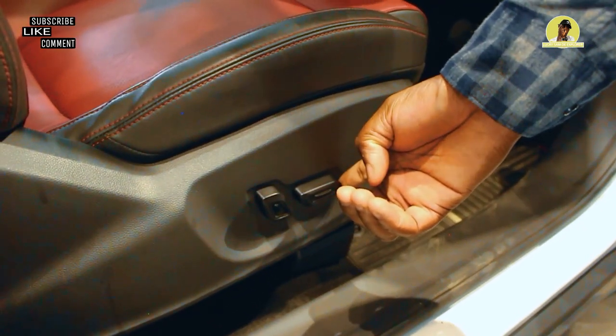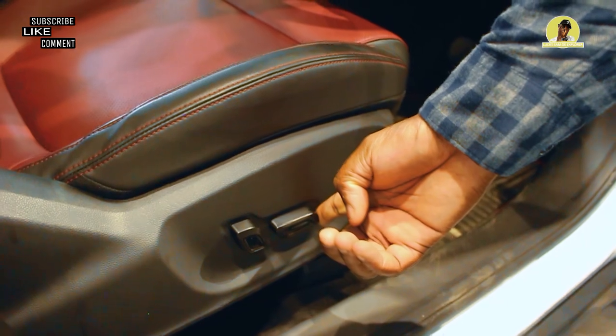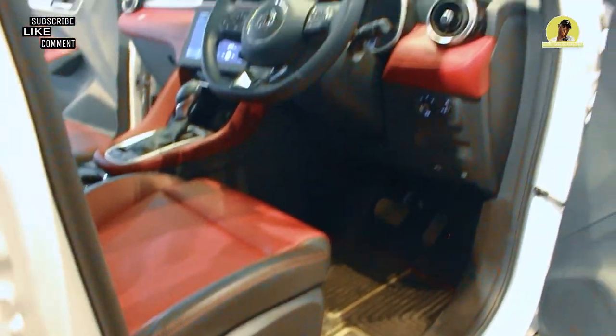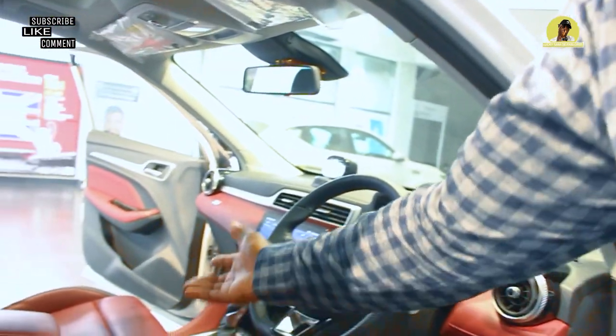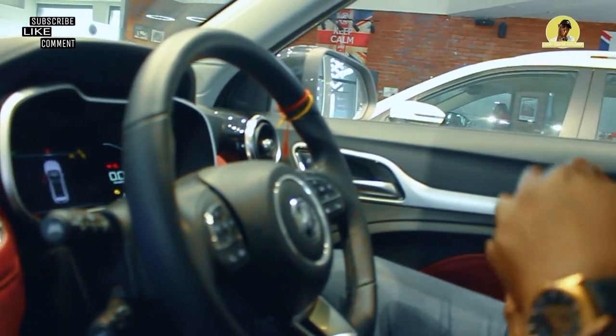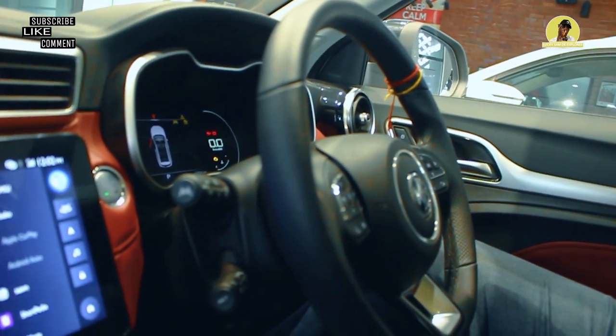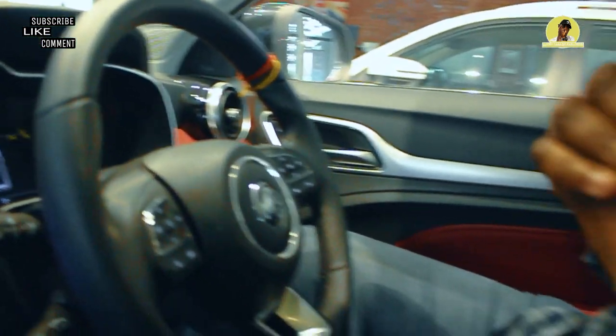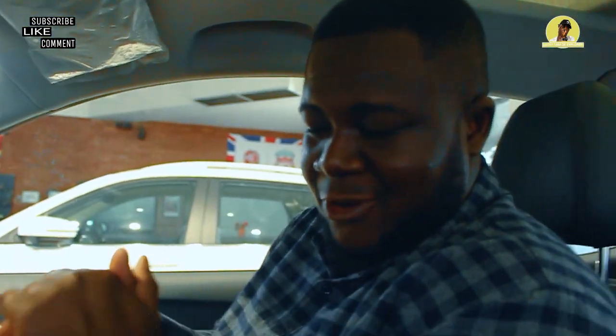We have a seat adjustment panel here. I was actually expecting this to have heated seats, but unfortunately it doesn't have that option. It's okay though — we have climate controls here so it keeps you warm while driving. It's quite spacious in here for someone my size. It has a bigger pilot area than I was expecting.